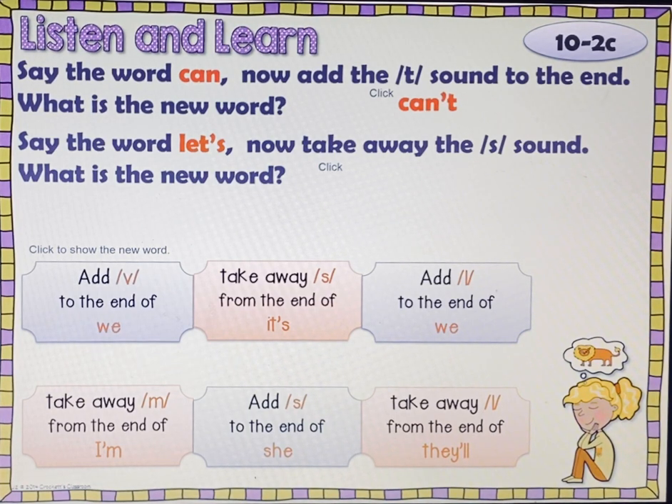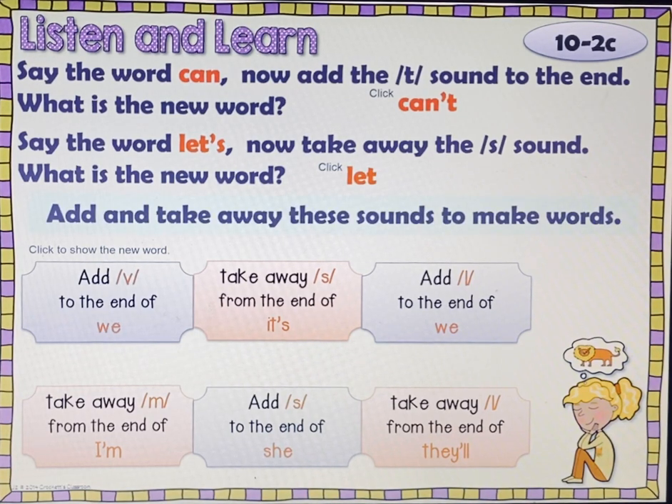Say the word let's. Now take away the /s/ sound. What is the new word? Check, pause, play. Let. So we're going to add /v/ to the end of we. And then we will have — check, pause, play. We've.